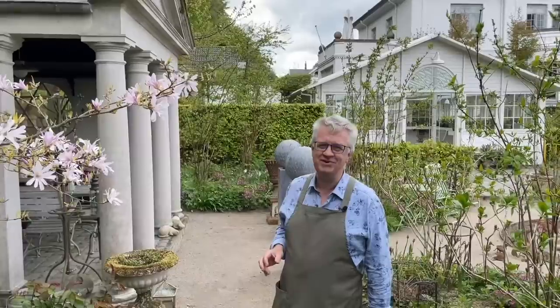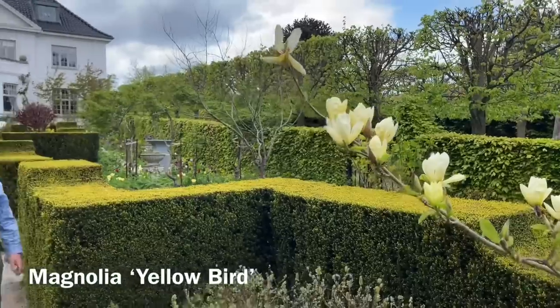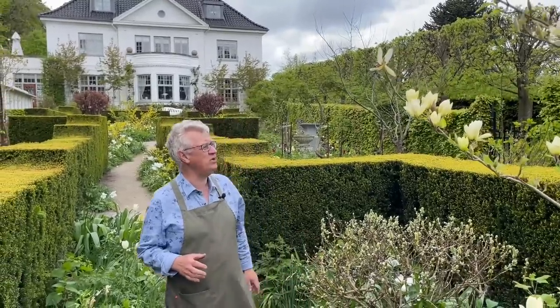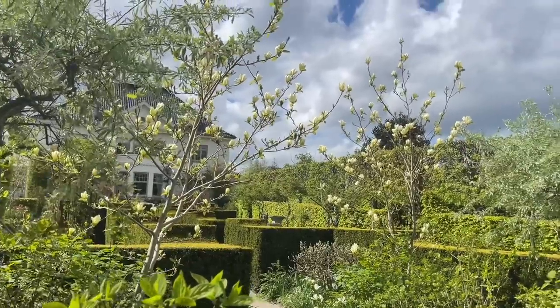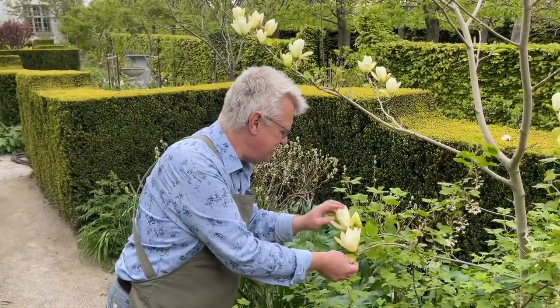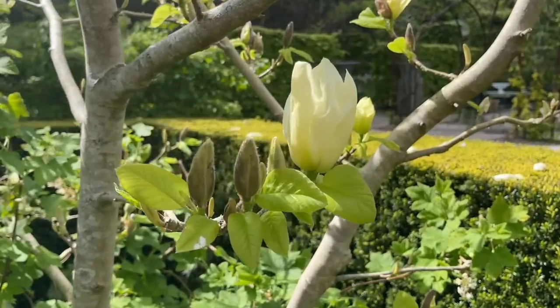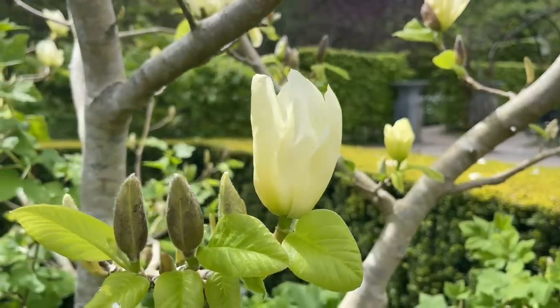I will go and show you one — I have four of the same. This is 'Yellow Bird'. Please come with me. The amazing and interesting thing with magnolias is that they almost start to flower before you see the foliage, but now you can see the foliage — the leaves are folding out. I think it's just amazing with this color, and in this part of the garden we have four of 'Yellow Bird'.